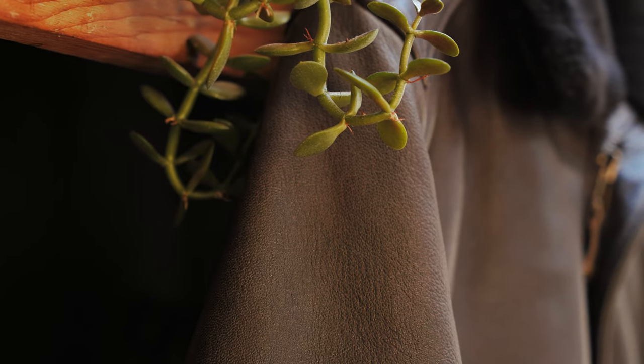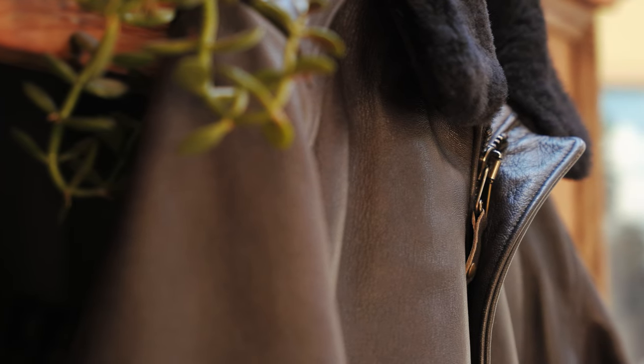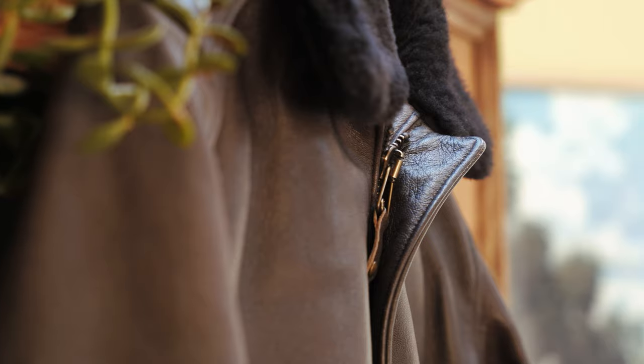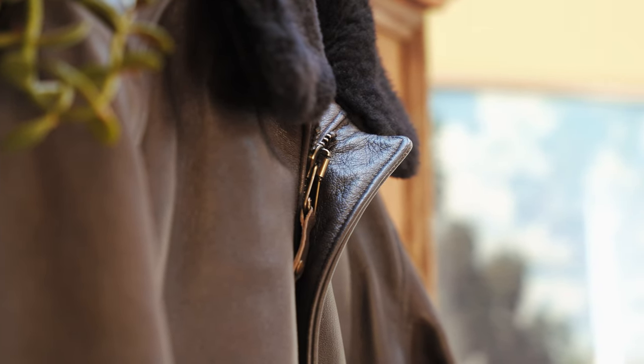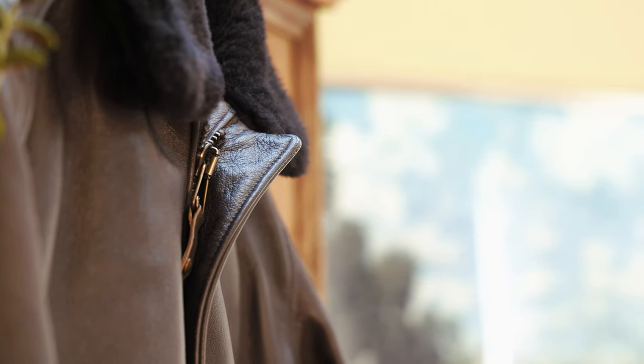Goat skin is a lot more flexible than cowhide, for example, and it feels like sheep skin and it's as soft as sheep skin, but it's a lot tougher. So it's kind of the best of both worlds — not as tough as cowhide, not as fragile as sheep skin — in the middle, really nice, really soft, with this really cool pebbly texture to it.